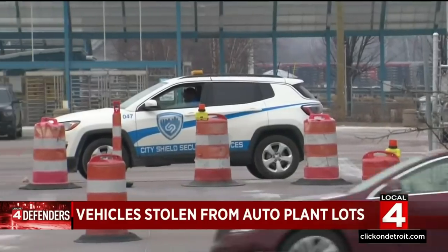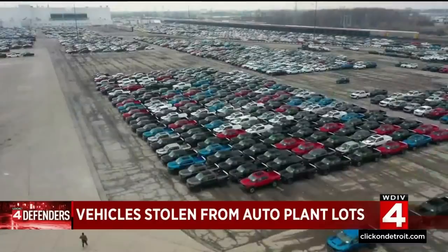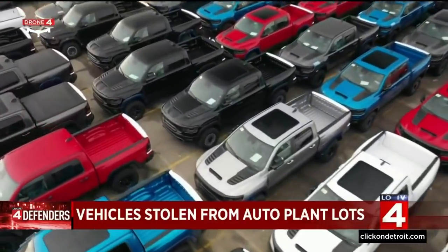This is crazy. This is uncalled for. I've never seen something like this. Fawaz Habib works right across the street from the smashed gate and is asking what everyone is asking — how people can walk onto a secured auto plant lot and drive off with the most expensive models like the TRX.